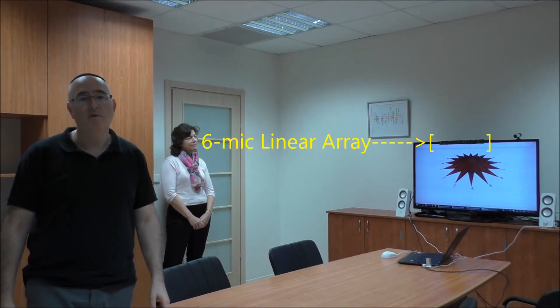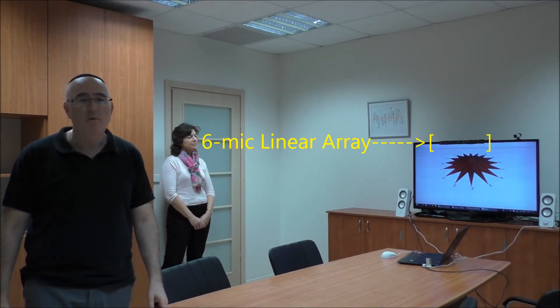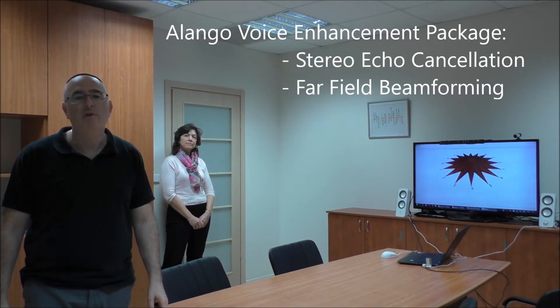The software integrates Olango's proprietary voice enhancement package of software technologies, including stereo echo cancellation and far-field beamforming. The output signal from the voice enhancement package is fed into Sensory speech recognition software, which is used to interpret user commands. So let's go through some commands.